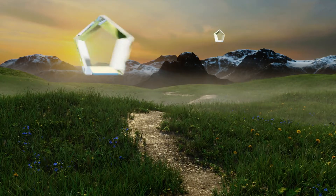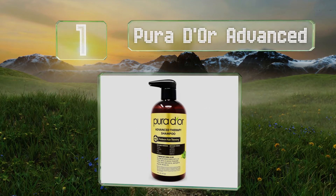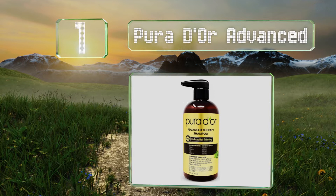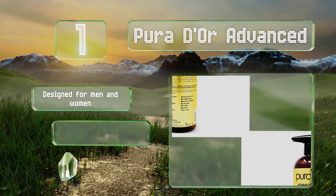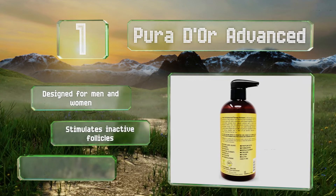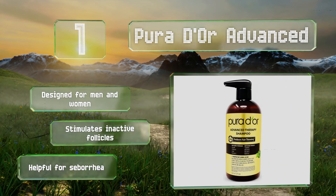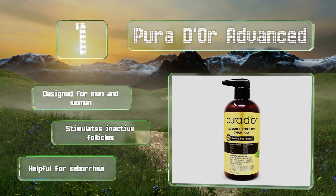And coming in at number 1 on our list. Clinically proven to decrease thinning, Pura D'or Advanced is ideal for those looking to volumize their locks. In addition to its thickening qualities, it uses zinc pyrithione to eliminate bacteria that cause itchiness and dryness, and an exclusive blend of herbs to add shine. It's designed for men and women and stimulates inactive follicles. It's helpful for seborrhea too.